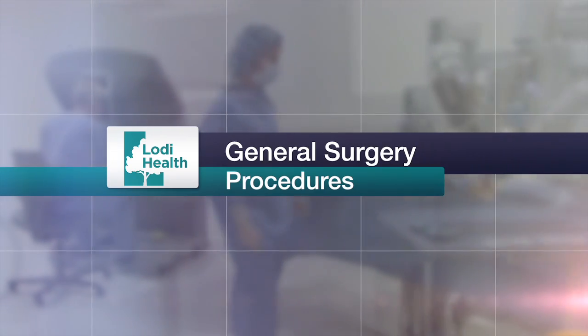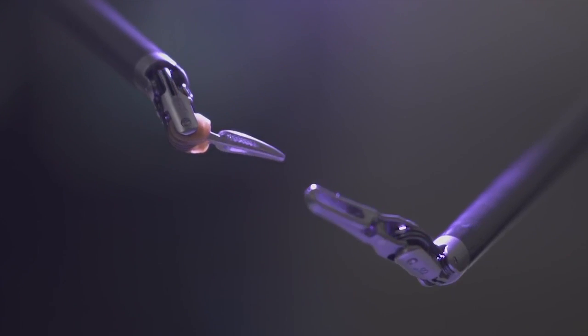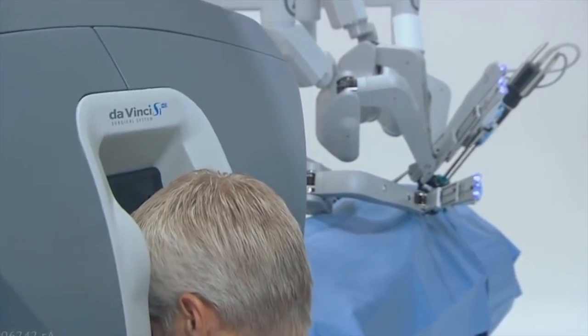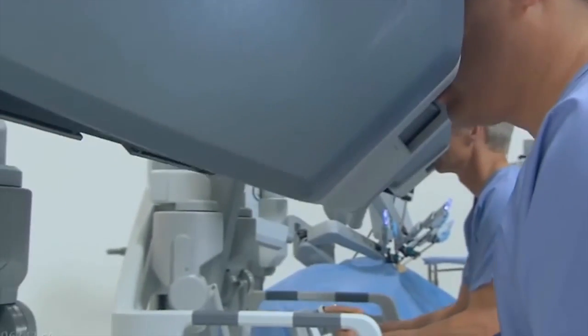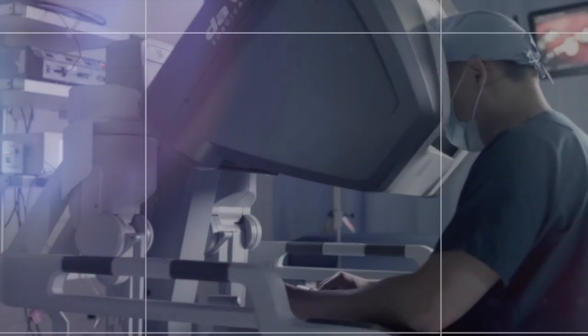Many, many procedures can be done. Pretty much a lot of the things that we traditionally do in open surgery can be done laparoscopically with the robot. Especially some of the more common procedures like colectomies, gallbladder surgeries, and hernia surgeries — those can all be done with the robot.